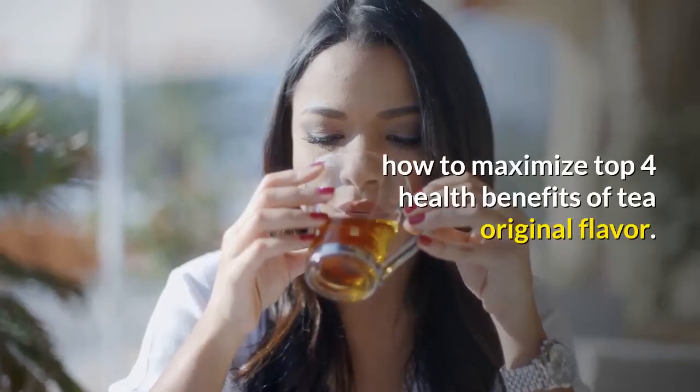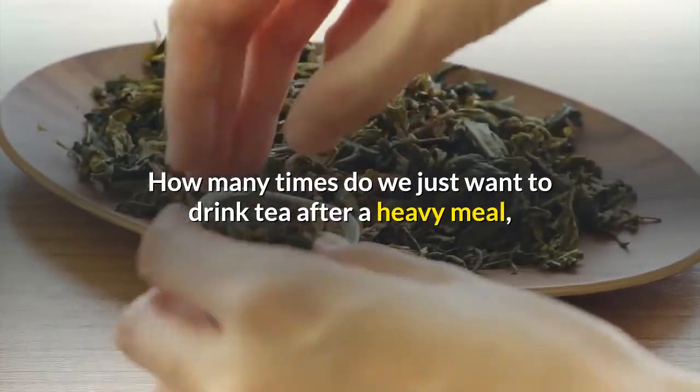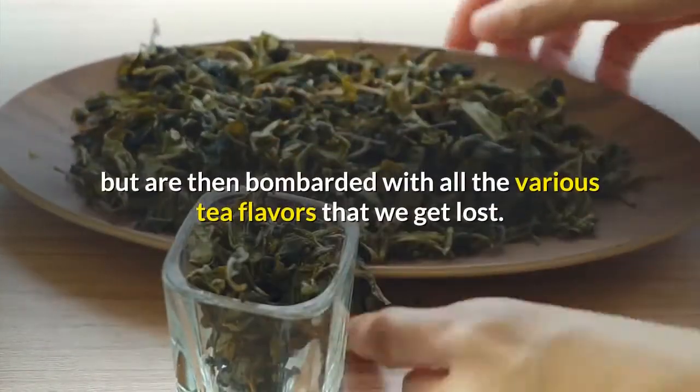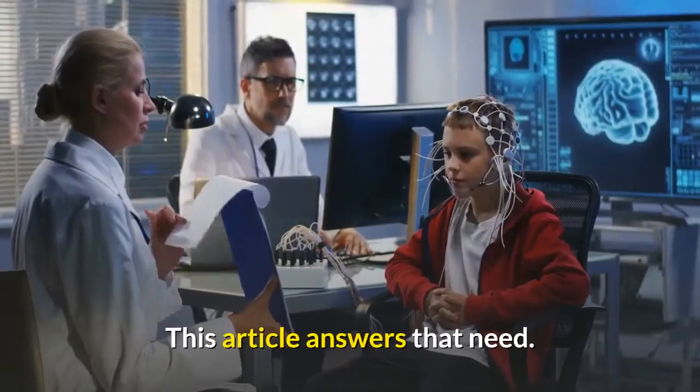How many times do we just want to drink tea after a heavy meal, but are then bombarded with all the various tea flavors and get lost? This article answers that need.